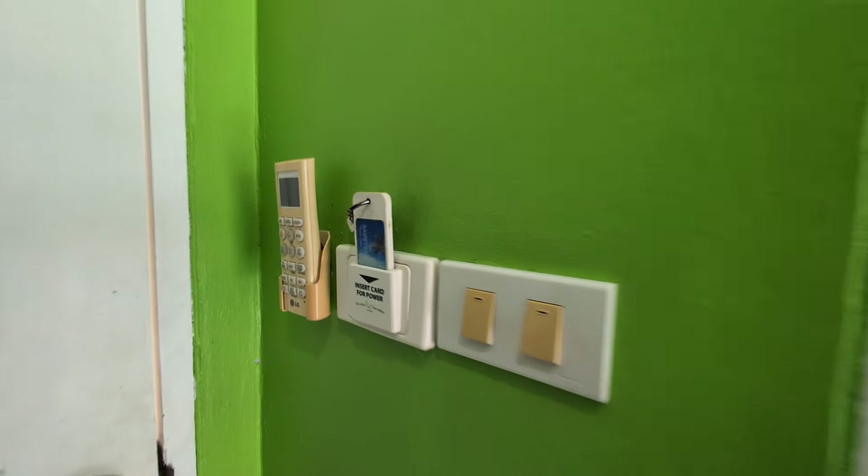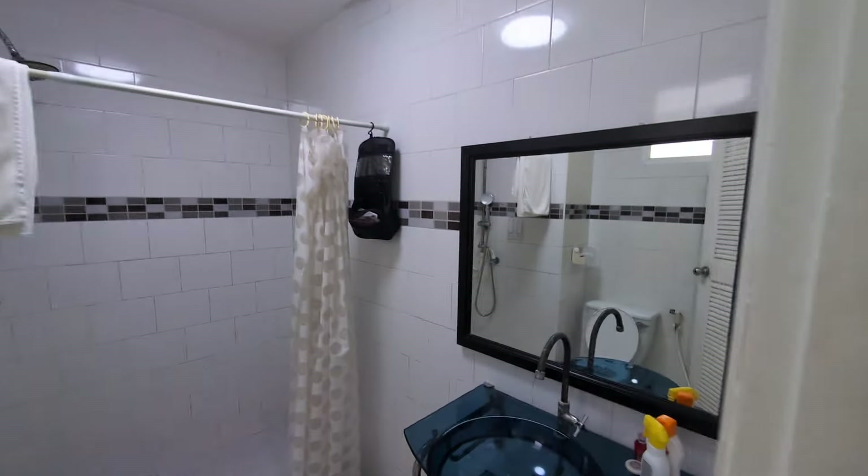It's key carded, so when you take your key out, the electric's cut off. Nice, airy, fresh bathroom.